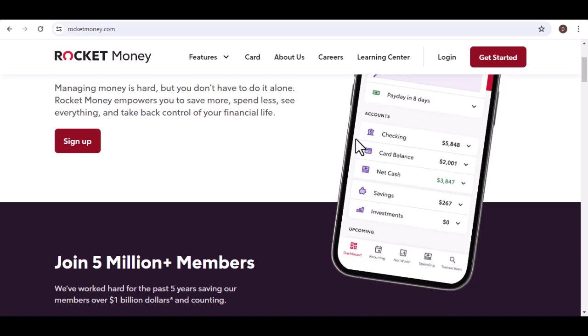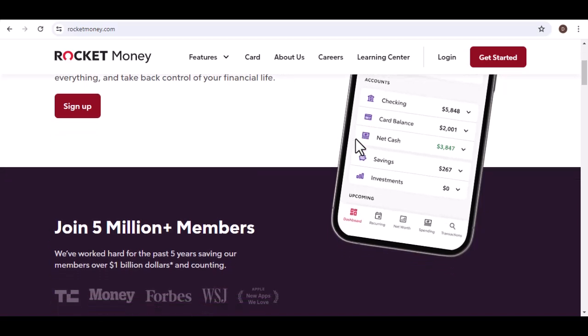Let's dive into the world of Rocket account withdrawals and make sure you're armed with the knowledge to cash in on your savings.